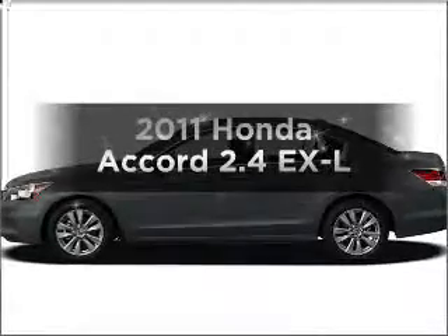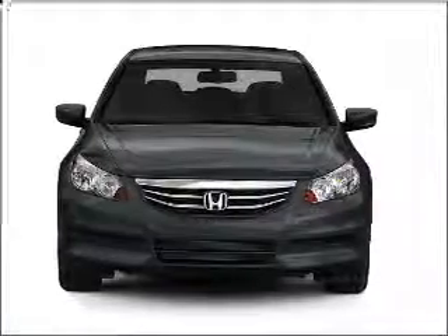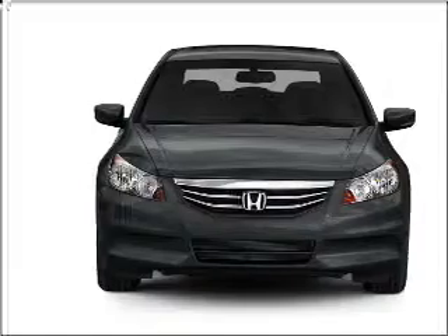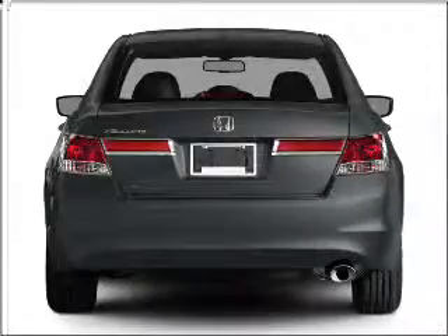Check out this 2011 Honda Accord. Travel the roads in style and comfort in this great vehicle. With an efficient four-cylinder engine connected to a smooth shifting five-speed automatic transmission, premium wheels give a more luxurious look.